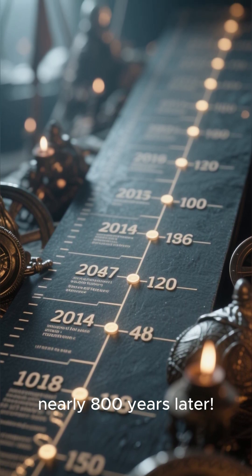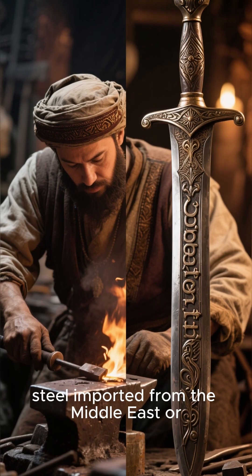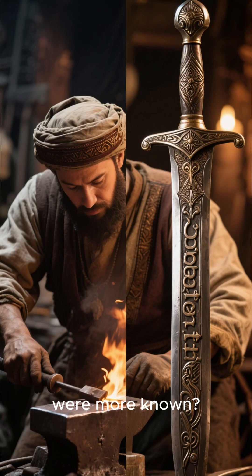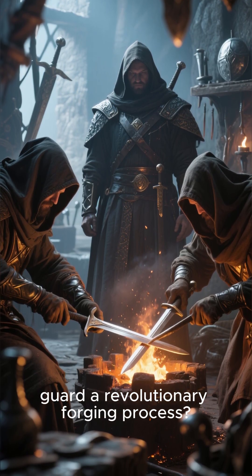Nearly 800 years later. This has led to all sorts of theories. Were these swords made with steel imported from the Middle East or Central Asia, where crucible steel techniques were more known? Or did a secretive group of European smiths guard a revolutionary forging process?